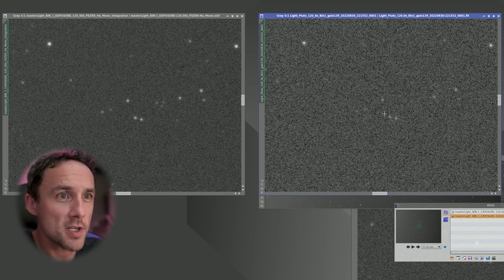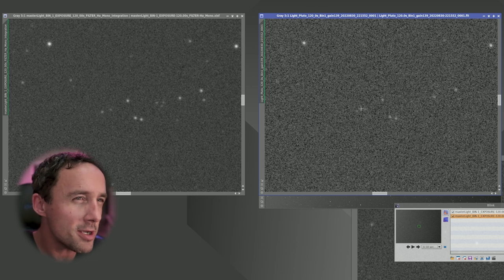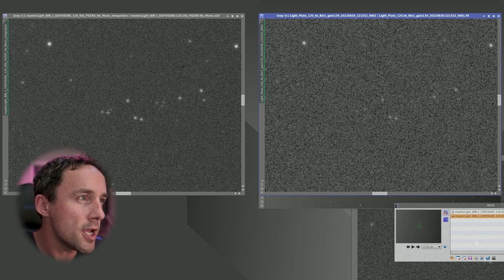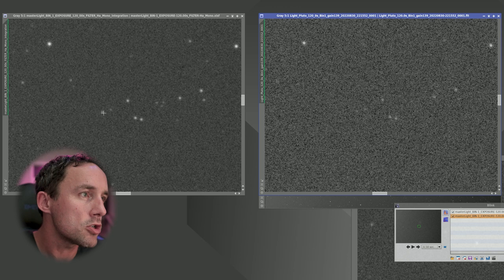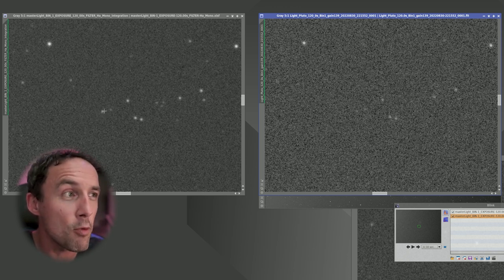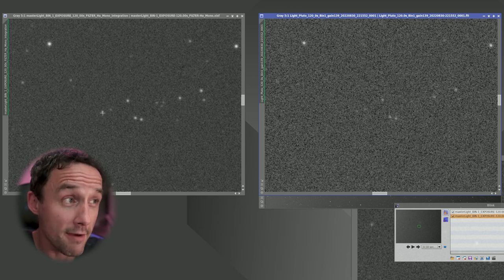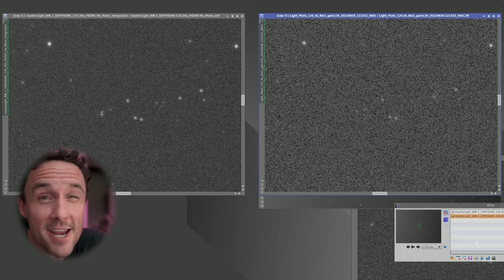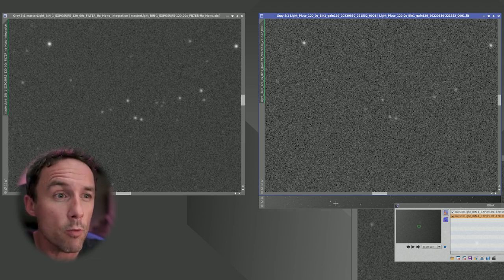Now check this out. Just to the left of that oblong triangle in the individual image, I could just barely make out maybe a couple of points of light. But check it out in the stacked image — definitely two points of light to the left of that oblong triangle. And from what I can tell in Stellarium, that point of light on the left is Pluto. It just happens to be kind of next to a background star, forming that tight pairing.